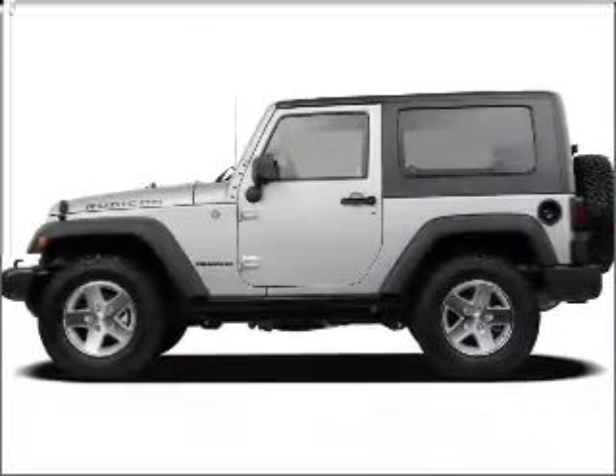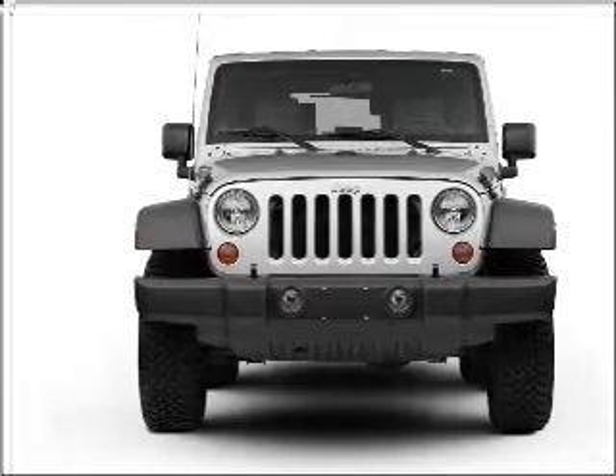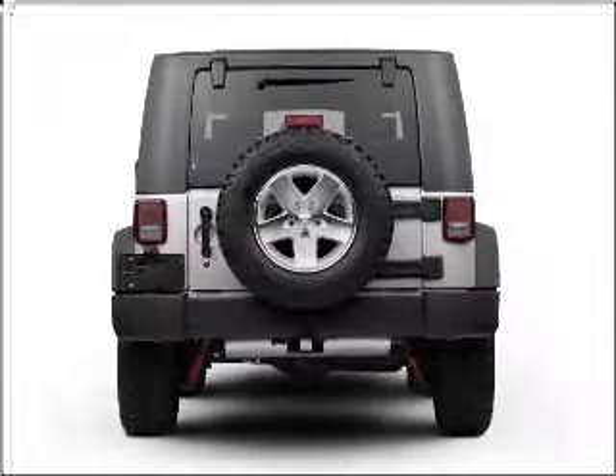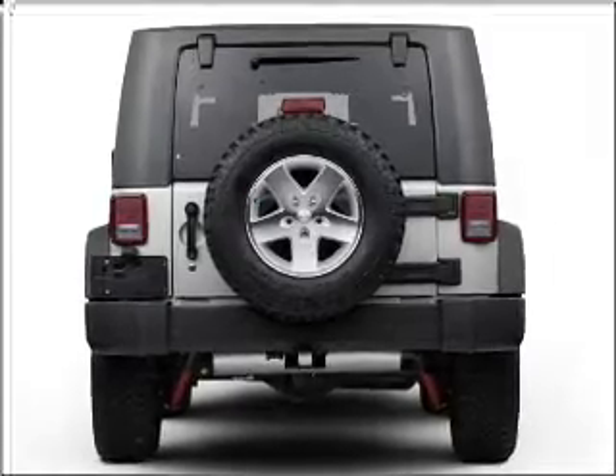Introducing the 2008 Jeep Wrangler. If you're looking for an automobile with great attributes, look no further. With a reliable six-cylinder engine connected to a smooth shifting transmission, the anti-lock braking system will help deliver you safely to your destination.